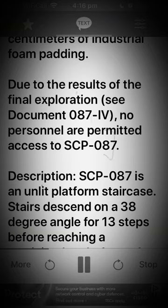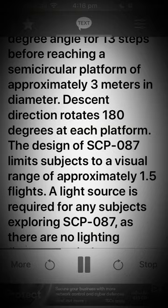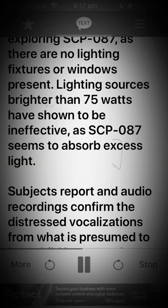Description. SCP-087 is an unlit platform staircase. Stairs descend on a 38-degree angle for 13 steps before reaching a semi-circular platform of approximately 3 meters in diameter. Descent direction rotates 180 degrees at each platform. The design of SCP-087 limits subjects to a visual range of approximately 1.5 flights. A light source is required for any subjects exploring SCP-087, as there are no lighting fixtures or windows present. Lighting sources brighter than 75 watts have shown to be ineffective, as SCP-087 seems to absorb excess light.